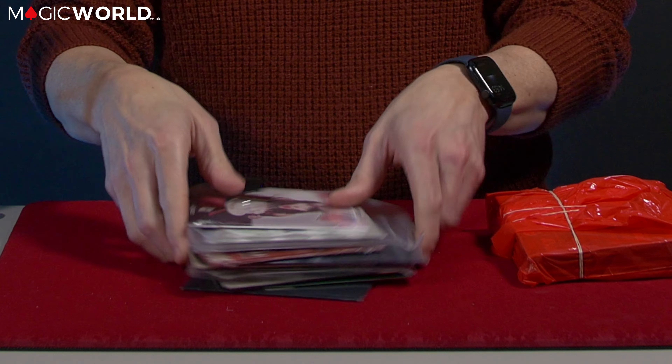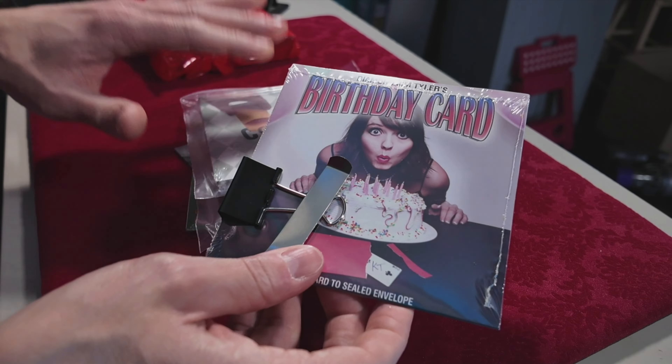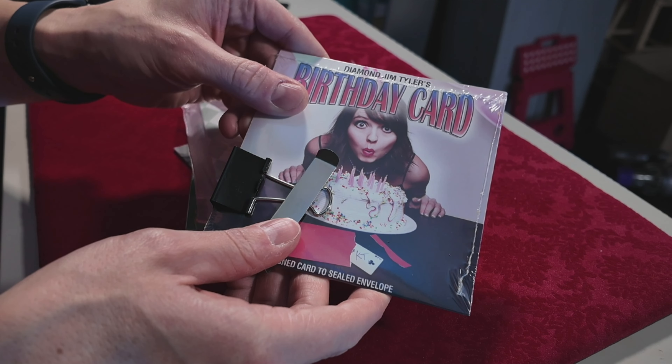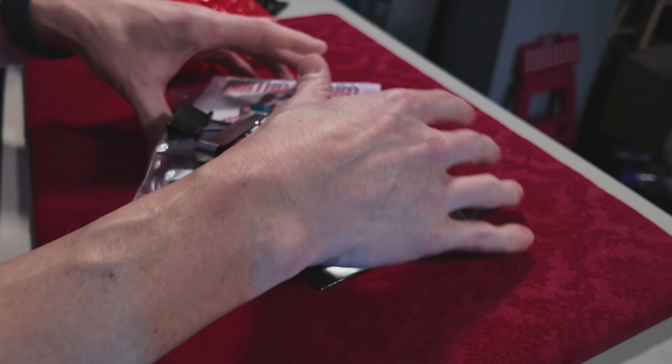Let me show you all of the items that you get in the pack. You're going to get a birthday card — each one of these sells for £20 to £30 — and you're getting all of this, everything you see here, for £25. It's insane.